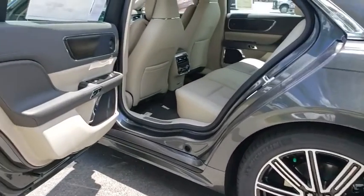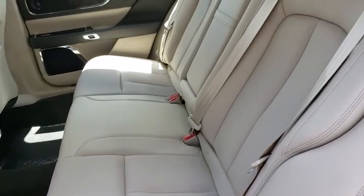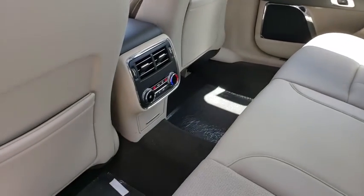Backup camera, keyless entry, anti-lock braking system, power passenger seat, remote engine start, lane departure warning, navigation system, power liftgate, stability control, traction control, steering wheel audio controls.